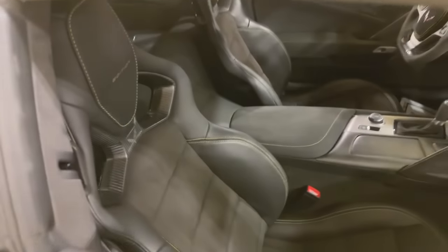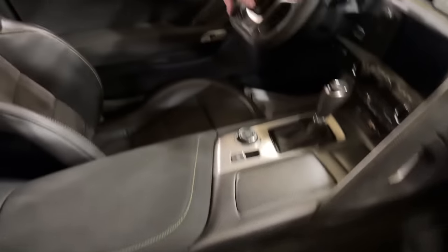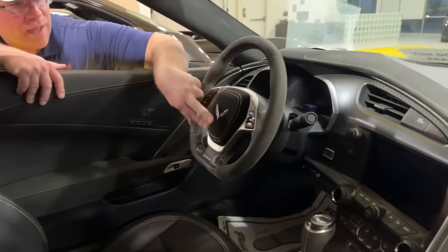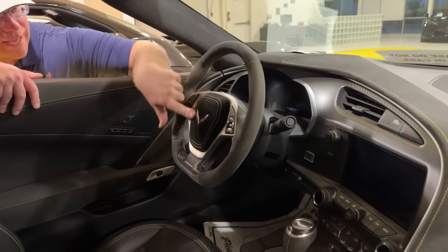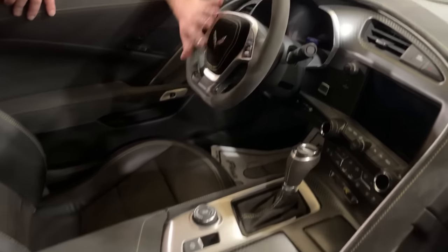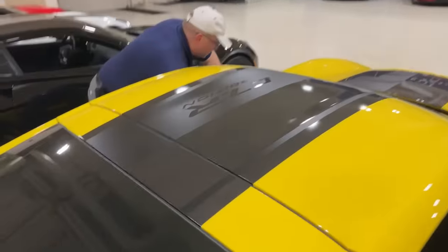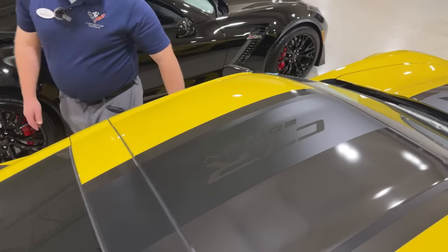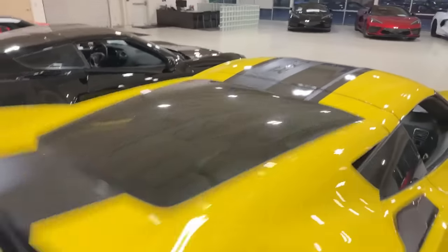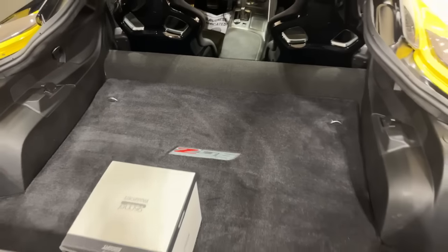The previous owner also installed a $3,200 built-in Passport Escort radar detector with the original box inside. He also wrapped the factory airbag in black suede with yellow stitching that matches the C7R's color scheme — it doesn't affect the airbag at all. The car has Lloyd floor mats, and of course being a Z07 it has the full Stage 3 aero with mud guards already installed.